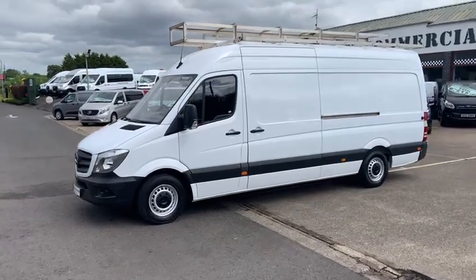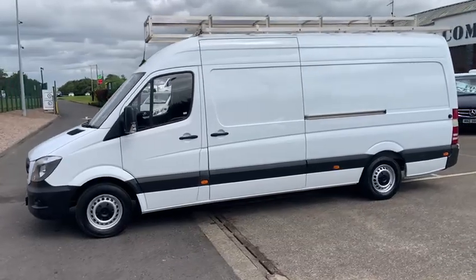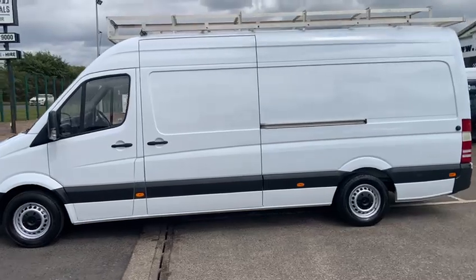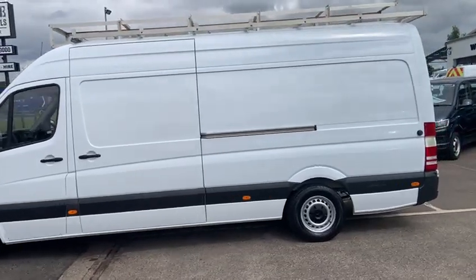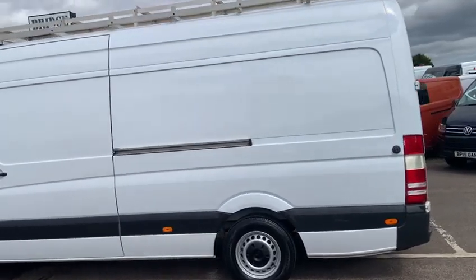Hello, my name's Patrick and welcome to Ridge Commercials. We're situated on the main Belfast-Dublin road, approximately 15 minutes south of Belfast and 80 minutes north of Dublin airport. We've been selling vans now for well over 30 years and we're very proud of what we do.